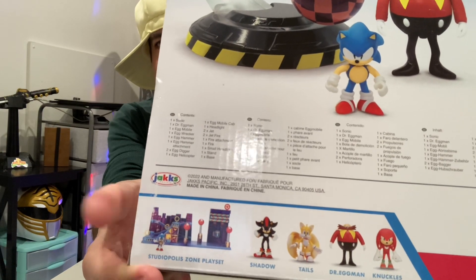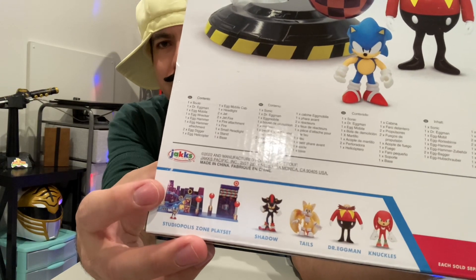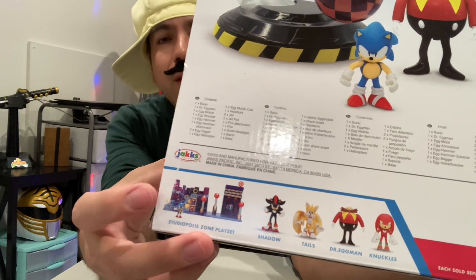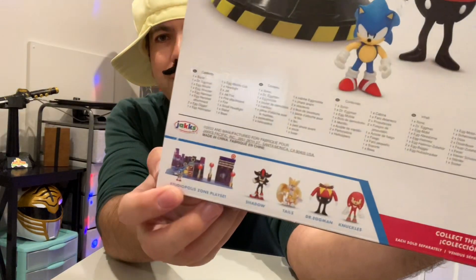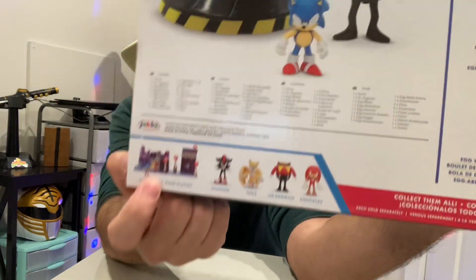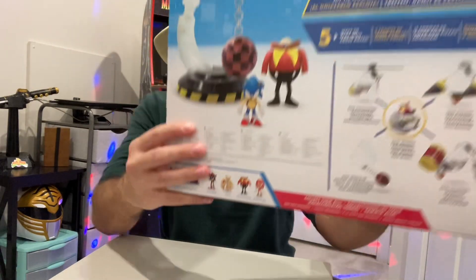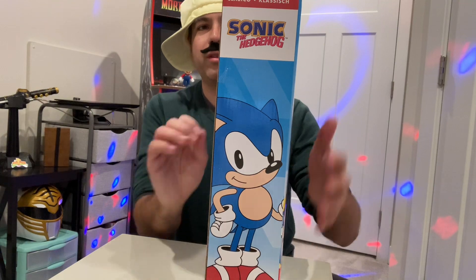Your mileage may vary with these play sets — some of them aren't so great. I think the Studiopolis Zone play set is actually selling for about 15 bucks on Amazon right now. They've got a couple of those; some look better than others. And of course there is the classic Sonic image on one of the sides, and then the classic Sonic logo. So without further ado, let's get this open and find out what's in the box.